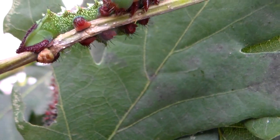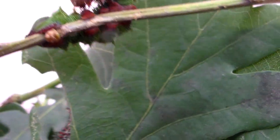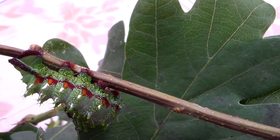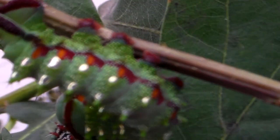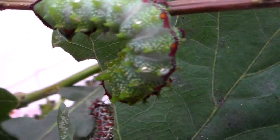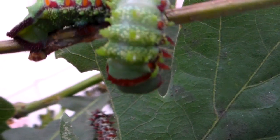This caterpillar just shed its skin to the fourth instar. It seems to be growing very well on oak tree. They have shiny metallic patches around their tubercles. They seem to have nearly every color in the rainbow.